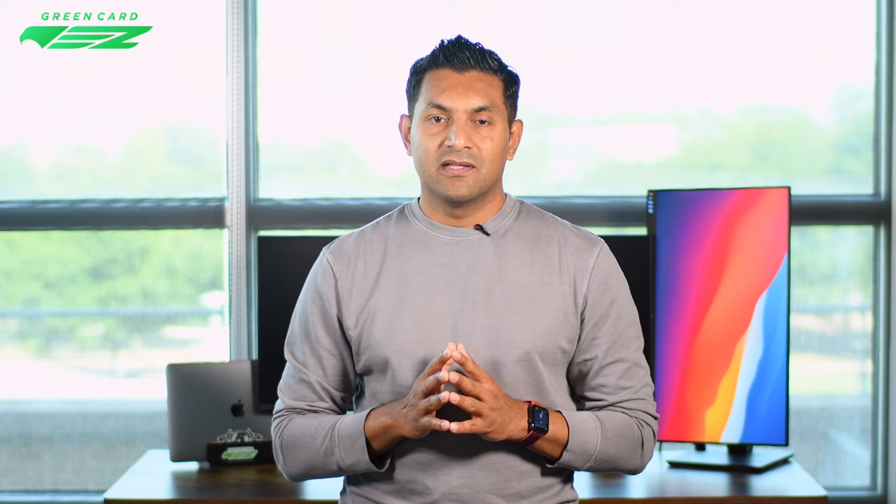Mistake number six: getting flustered. Always be calm and collected regardless of how the conversation is going. From time to time, visa officers are known to throw you off your game. You've done all your preparation, so don't worry and always wear a smile. For example, the visa officer may say, 'You got into just one university?' — you want to remain calm and collected and simply answer the question.